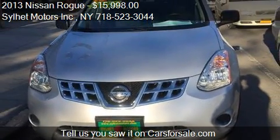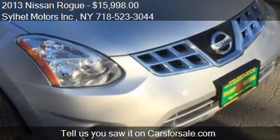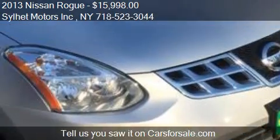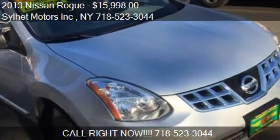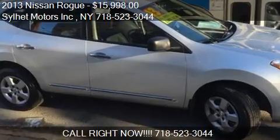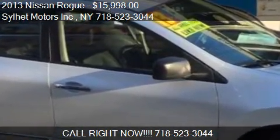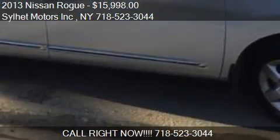Call us at 718-523-3044 or stop by our lot. Find us at 161-05 Hillside Ave in Jamaica, New York, on our website, or check us out on carsforsale.com.